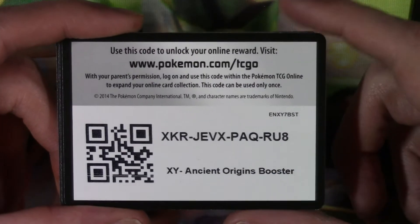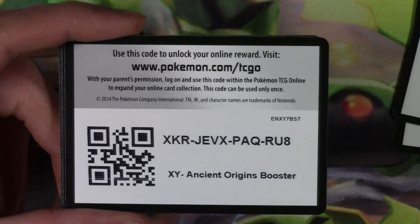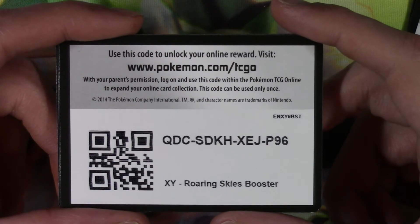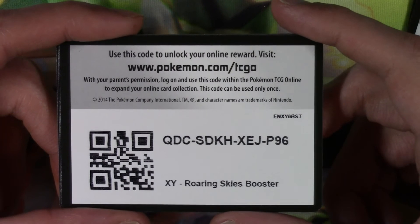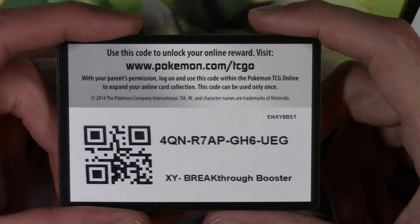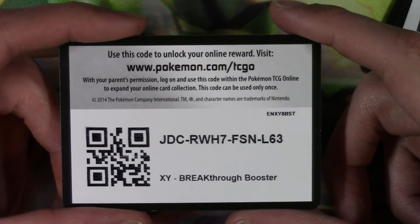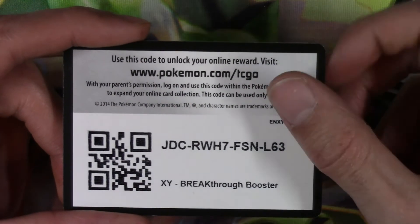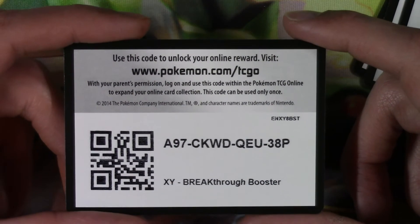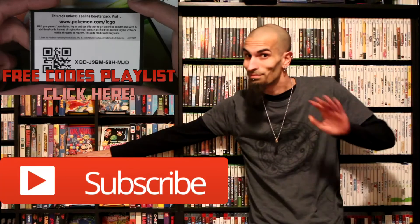YRWDS65MXX9GA. XKR-JEV-X-PAQ-RU8. QDC-SDKH-XEJ-P96. 4QN-R7AP-GH6-UEG. JDC-RWH7-FSN-L63. A97-CKWD-QUE-38P. CKWD.